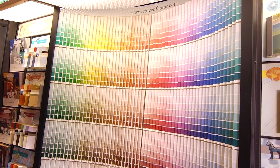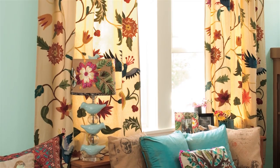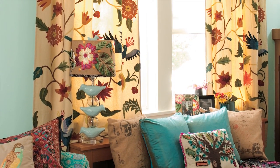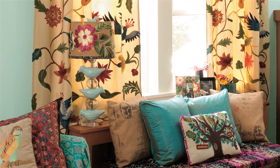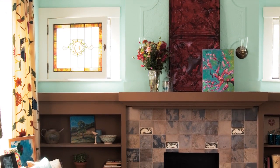But most of us don't have that luxury. We have fabric, wallpaper, and window treatments. So when you're selecting a color, you need to make sure that that wall color best ties it all together and makes the room feel cohesive and usable.